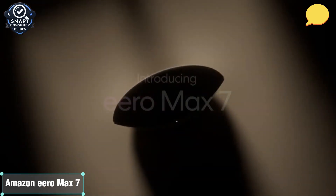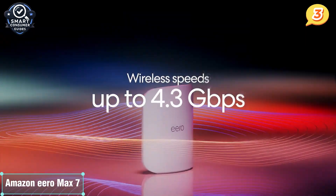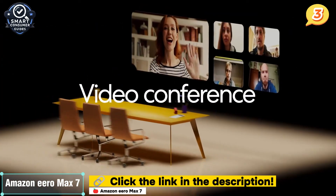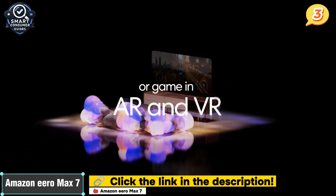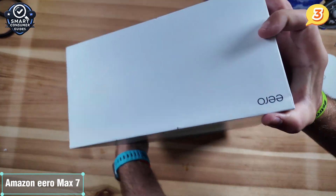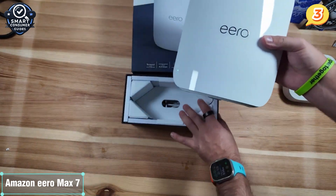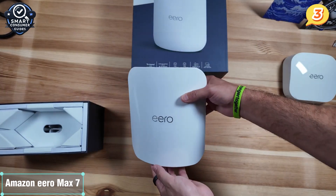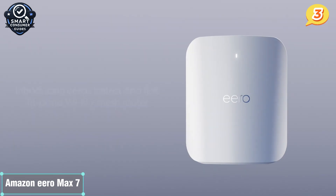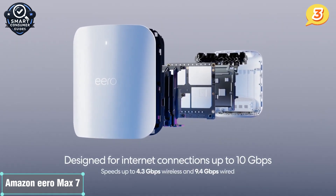Number 3: the Amazon Eero Max 7. Taking the third spot is Amazon's Eero Max 7, a premium mesh system that seamlessly combines next-gen Wi-Fi 7 power with an ultra-simplified user experience. If you're someone who lives in a smart home, especially one built around Alexa, this system deserves your full attention. The Eero Max 7 is Amazon's first Wi-Fi 7 system, delivering impressive speeds up to 4.3 gigabits per band and up to 9.4 gigabits wired. It's a tri-band mesh setup supporting 2.4 GHz, 5 GHz, and 6 GHz channels, and supports up to 200 devices with stable throughput, making it ideal for smart homes filled with thermostats, security cams, and voice assistants.